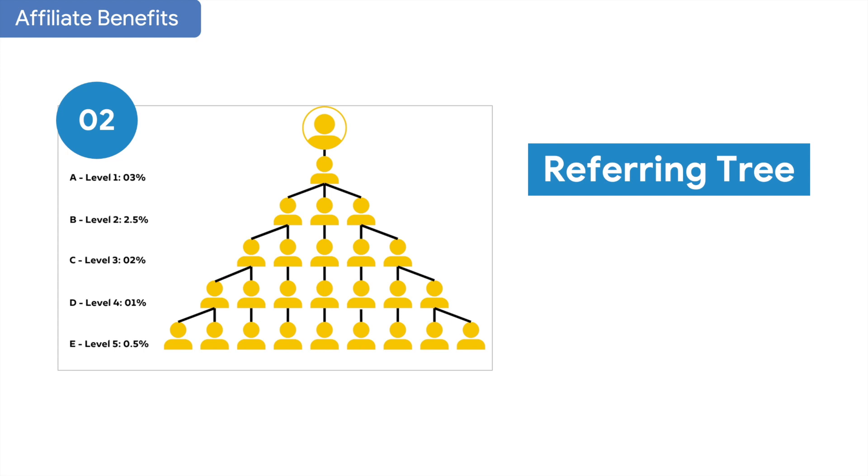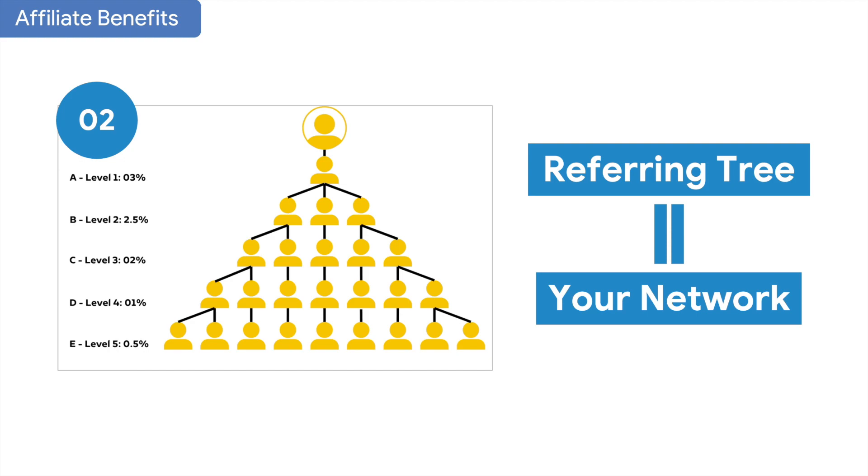You are at the top of your referral tree, and you invite others to become our affiliate partners. You invite A, A invites B, B invites C, C invites D, and D invites E. If A sells any packages, you will also receive a commission of up to 3% of the pay fee. Similarly, you will receive 0.5% of the pay fee if E sells any packages. The referring tree is your personal network — the more people you invite to become affiliate partners, the more commission you will earn.